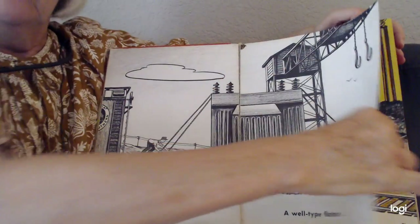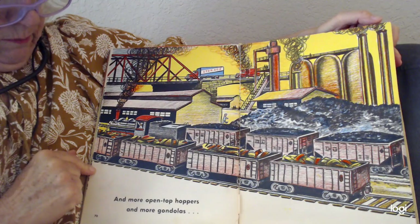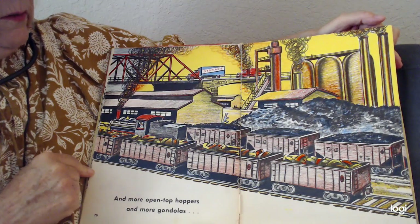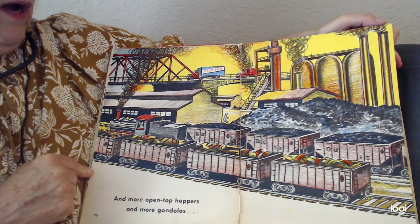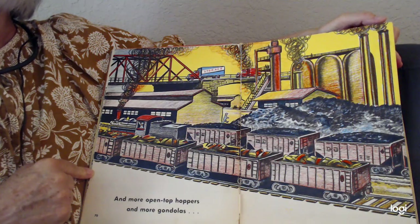What other cars do we have here? More open-top hoppers and more gondolas. Look at that train yard — it's busy and it's full.